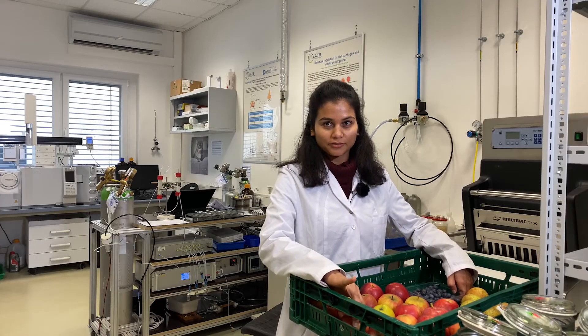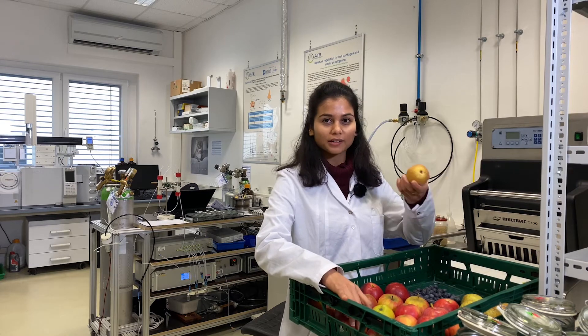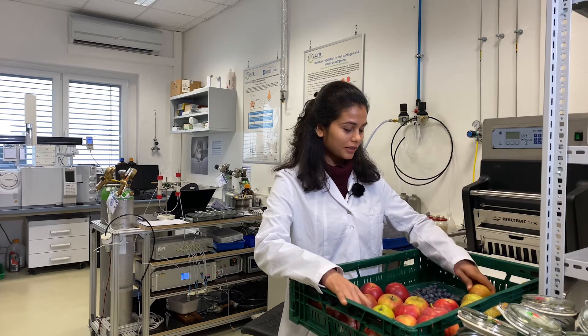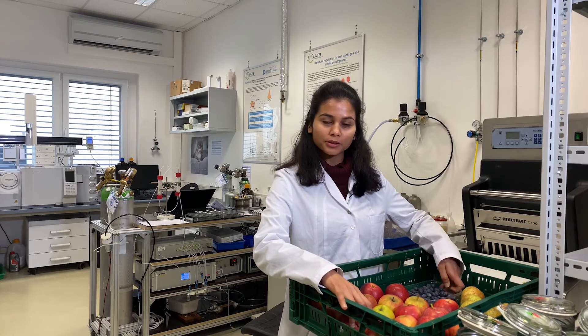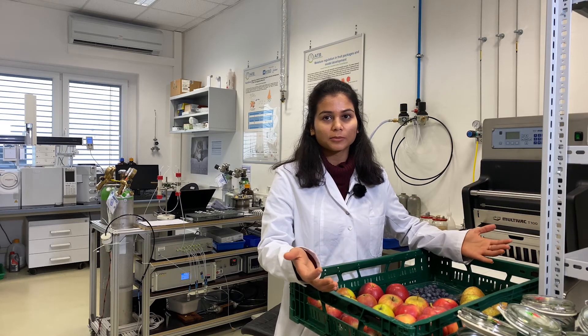Every producer is different. Apples need different storage conditions; pears, for example, need different conditions as well, as do berries. What we do here is find out what the best storage condition is for every species, and that's how we as consumers can enjoy fruits and vegetables all year long.